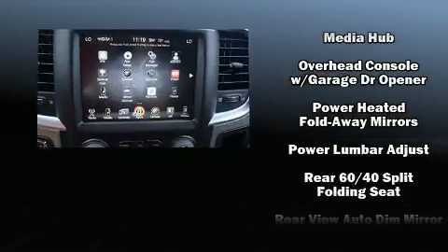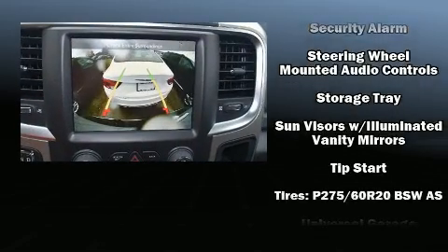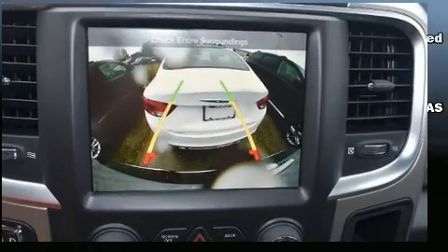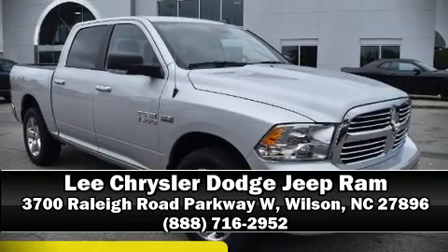Various mechanical systems are monitored by electronic stability control, keeping you on your intended path. Our sales staff will help you find the vehicle that you've been searching for. Please don't hesitate to give us a call.